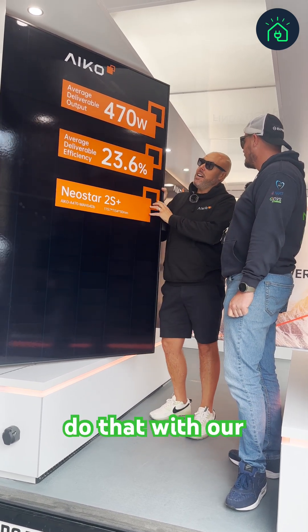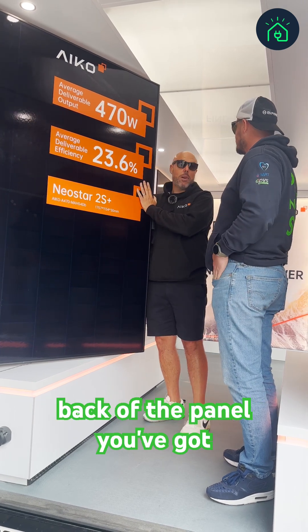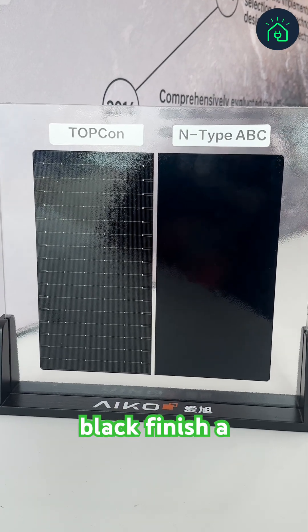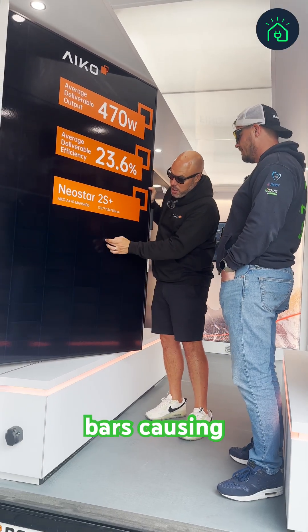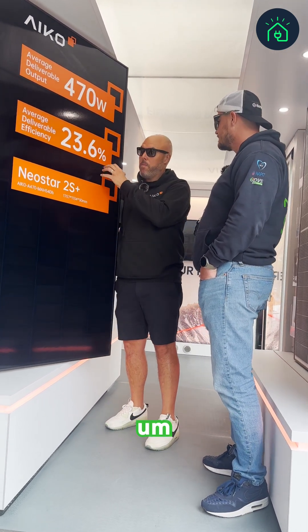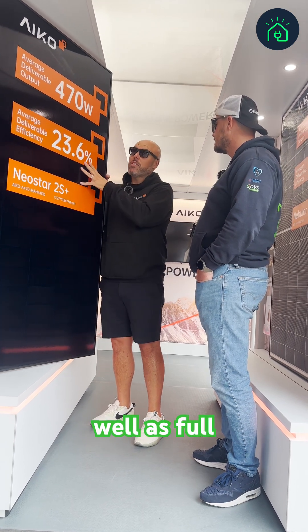We do that with our all-back contact technology, so all the metal work is on the back of the panel. You've got no fingers, no busbars on the front, which gives us this fantastic all-black finish — a genuine all-black finish. You can see there's none of the busbars causing shading on the front, which means we get all the available light into the cell, which means we can make the best of low light situations as well as full sun.